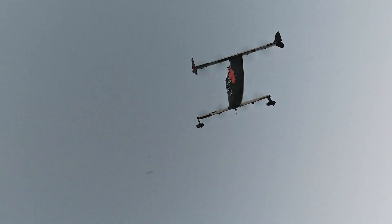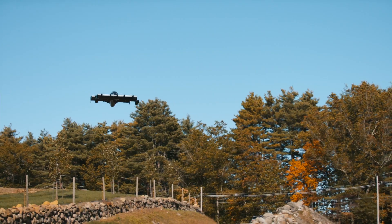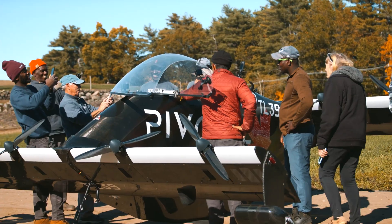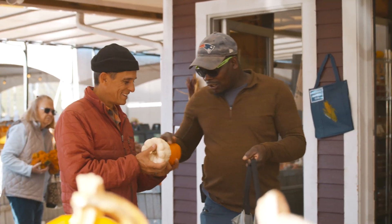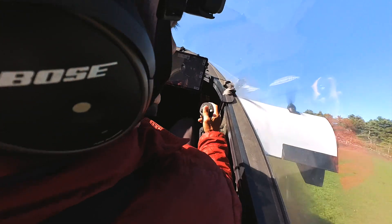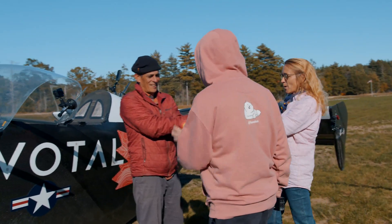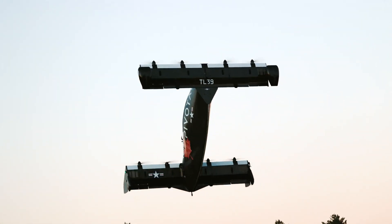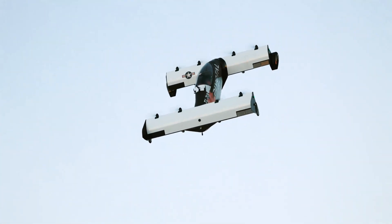I can only bank it a certain number of degrees, I can only ascend so quickly, I can only descend so quickly. The aircraft does a lot of the thinking that normally a pilot has to do. It's easy enough that I believe nearly everybody can do it — everybody can fly a Black Fly.